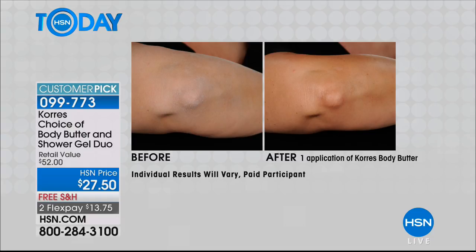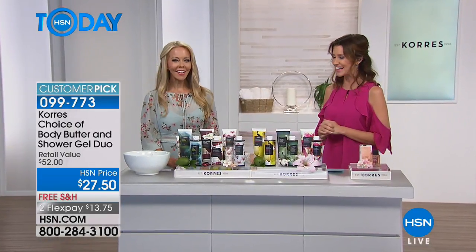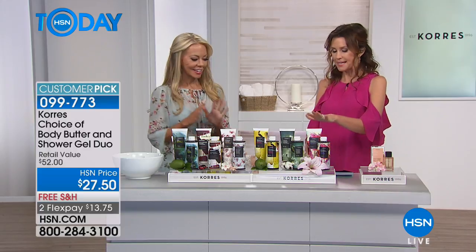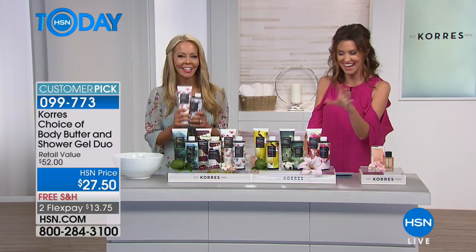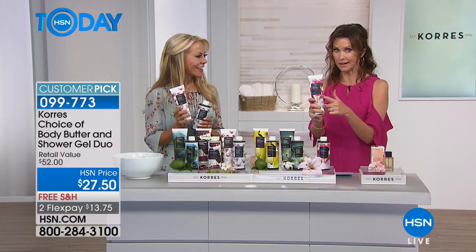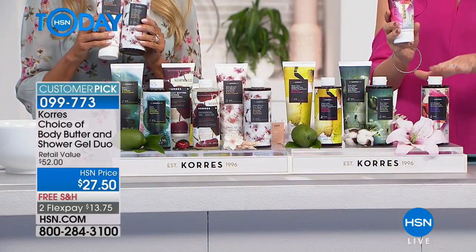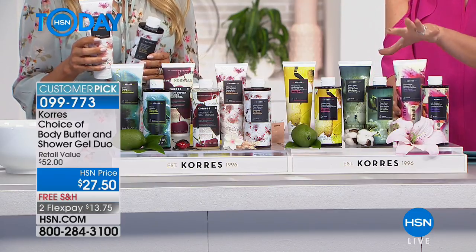My daughter has the most sensitive skin and all we use is Kores. Liz Fulce is here from Kores — this is such an incredible deal. It feels like a host pick at this price. Normally the body butter is $31 — such a long-lasting, amazing body butter — and the shower gel is normally $21, but for $27.50 you're getting both.